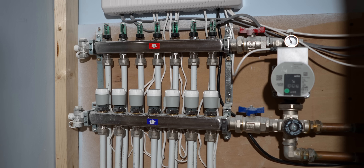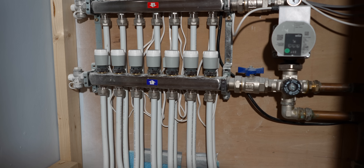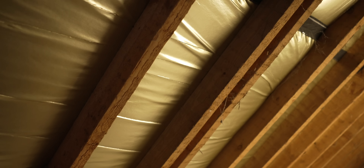We did underfloor heating — the floors were a mess and at different levels, so we just ran underfloor heating pipes underneath while we were doing that. We insulated everything that we could so that we kept the heat in.